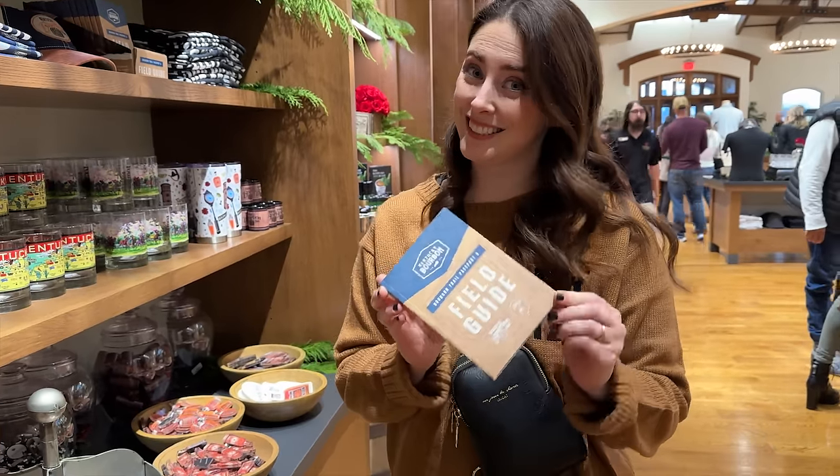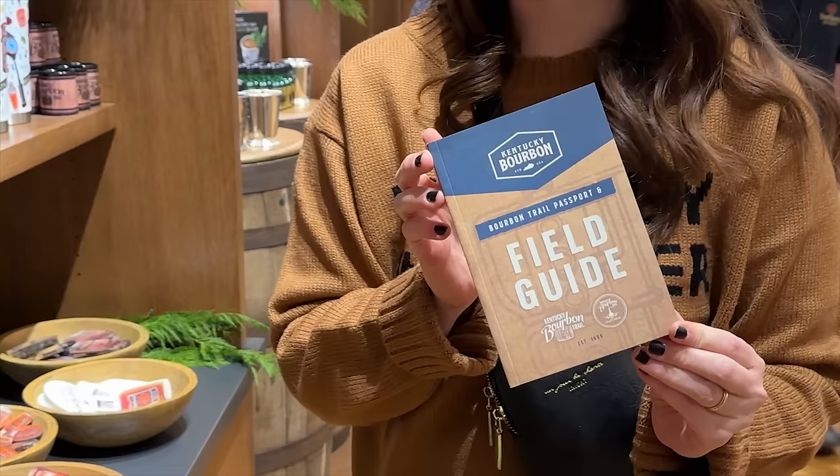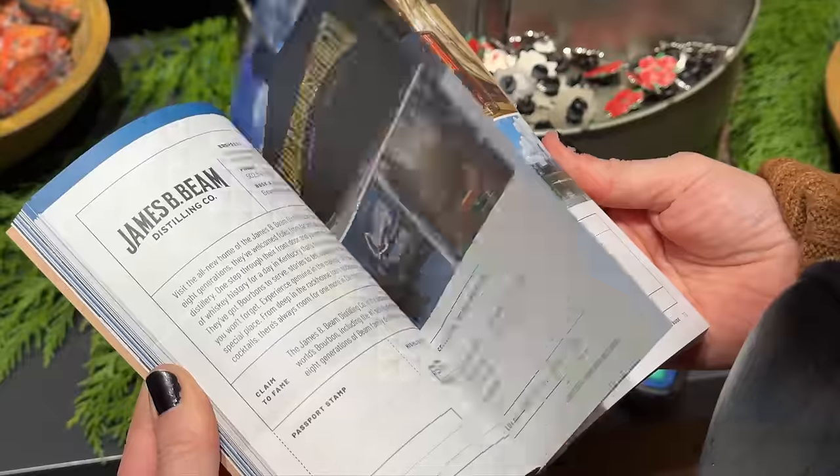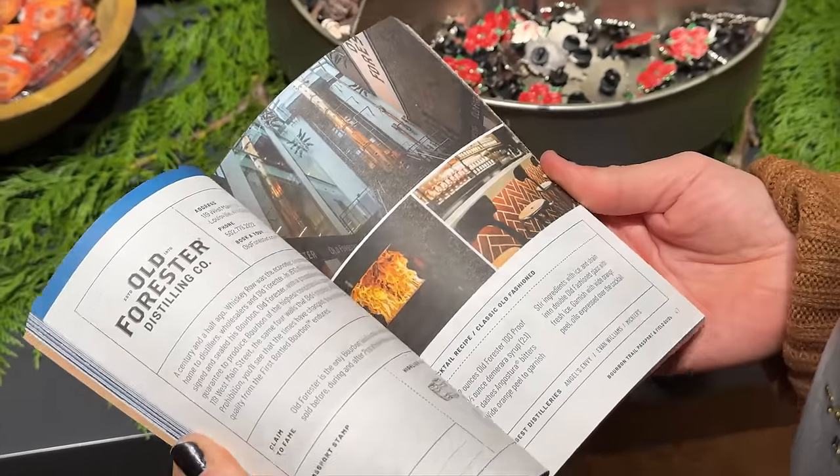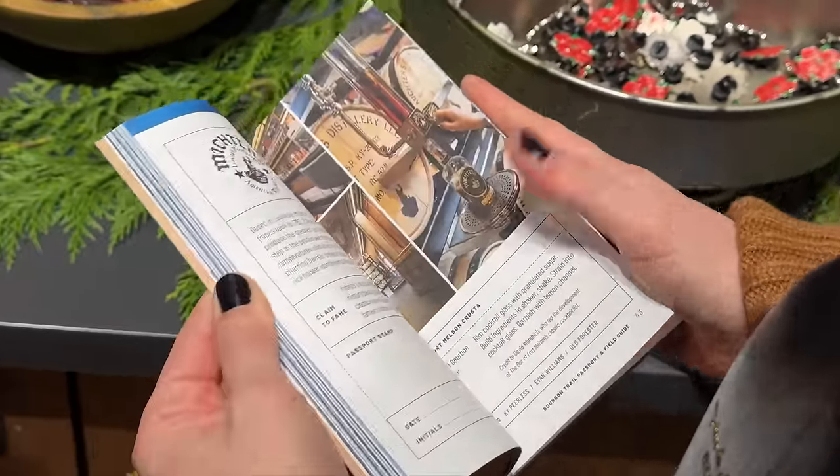Up next is probably the least expensive way to give somebody something while telling them you're going to be spending a lot more on them on a trip. We're talking about the Bourbon Trail Passport and Guide — it's like a $6 book. It used to be free when it was tiny, but now there are a lot more distilleries and a lot more information. You can find it at pretty much all distilleries or online. Imagine giving that to someone to say, hey, we're going to Kentucky and we're going to hit the Bourbon Trail. I wish we had gotten our little passport stamped.